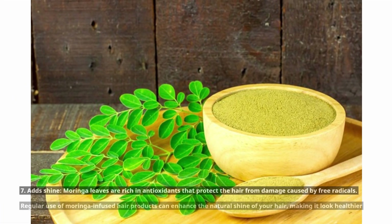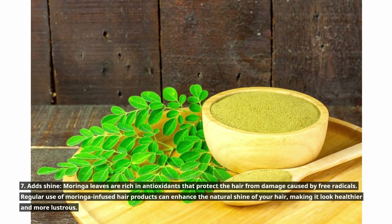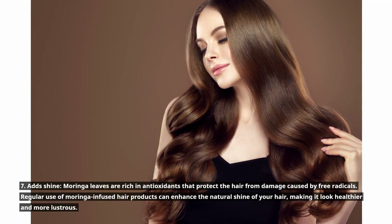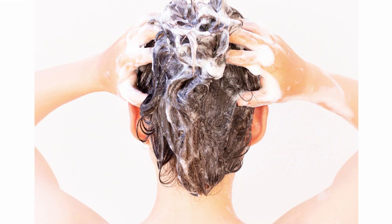7. Adds shine. Moringa leaves are rich in antioxidants that protect the hair from damage caused by free radicals. Regular use of Moringa-infused hair products can enhance the natural shine of your hair, making it look healthier and more lustrous.